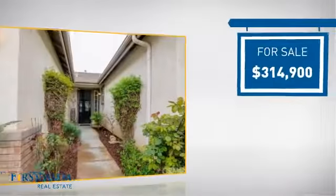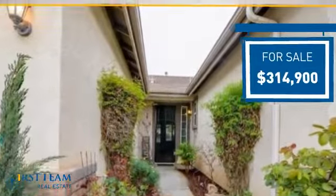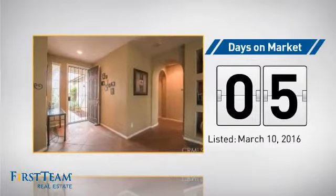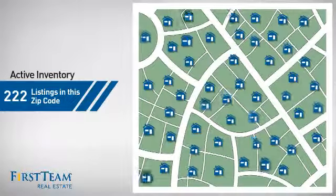Currently listed at just under $325,000, it just went on the market this month. Wondering how it stacks up against the competition? There are now just over 220 homes on the market within this zip code.